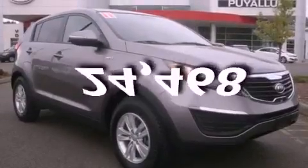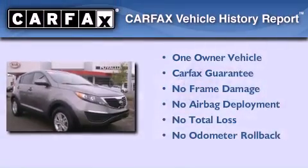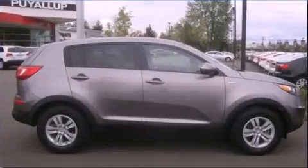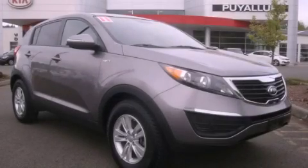This vehicle has fewer than 25,000 miles on the odometer. This Kia has had only one owner, and it qualifies for the Carfax buyback guarantee. Please call us today for more information on this great vehicle.